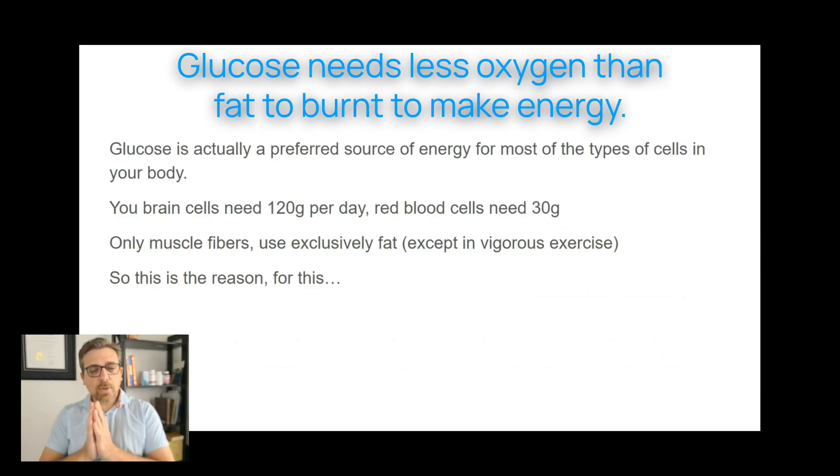Glucose is actually the preferred source of energy for most types of cells in the body. Our brain alone needs 120 grams of glucose. A bowl of rice can give you maybe 30 to 40 grams of glucose; fruit can give you 10 to 20 grams. So just the brain alone needs quite a bit of carbohydrates. Our blood needs 30 grams of glucose. Most cells and organs of the body prefer glucose over fat because glucose needs less oxygen — it's easier to use as a source of fuel.